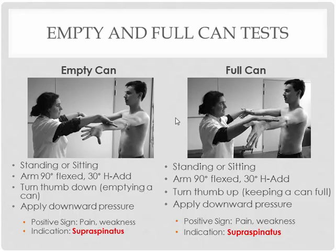Arms out, abducted to 90 degrees, and then brought into slight horizontal adduction of 30 degrees — turn the thumbs down like you're emptying a can. You're going to apply downward pressure right at the forearm to see if you can find any pain or weakness in both arms. You can compare both sides at the same time to see if there's any pain or weakness on one side compared to the other.